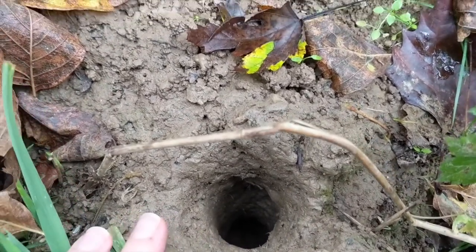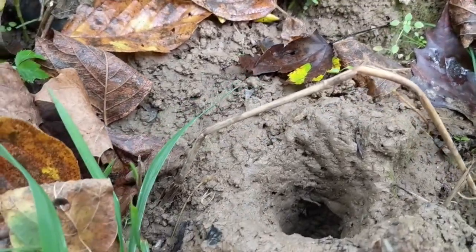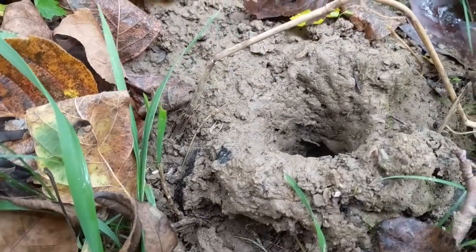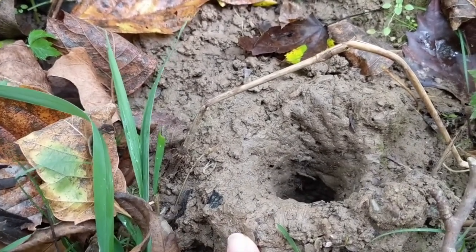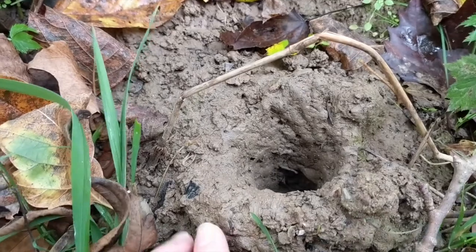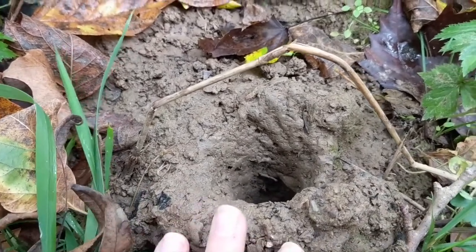This small smooth burrow is made by a crayfish. They like to use hard clay as opposed to soft sand, because it makes a really strong tunnel.